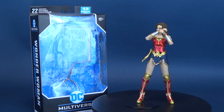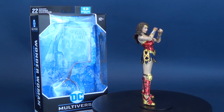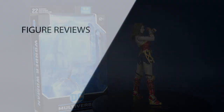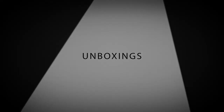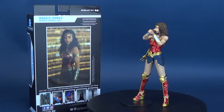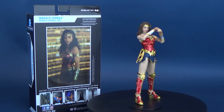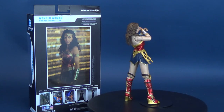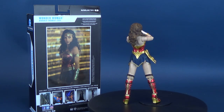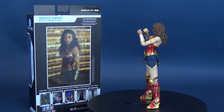For his next multiverse release, McFarlane heads to Themyscira. Here's your look at the DC Multiverse Wonder Woman 1984 Wonder Woman. From Amazon Princess to the world's greatest warrior, Wonder Woman is at the height of her power, but living a quiet life as a Smithsonian curator, Diana Prince. Her compassion for mankind is strong despite man's flaws, but now she must again draw on her incredible strength, courage, and wisdom to battle against her greatest foe, the Cheetah.